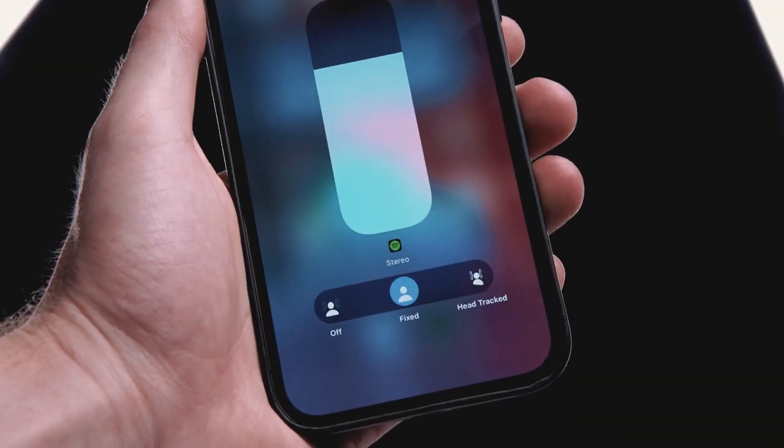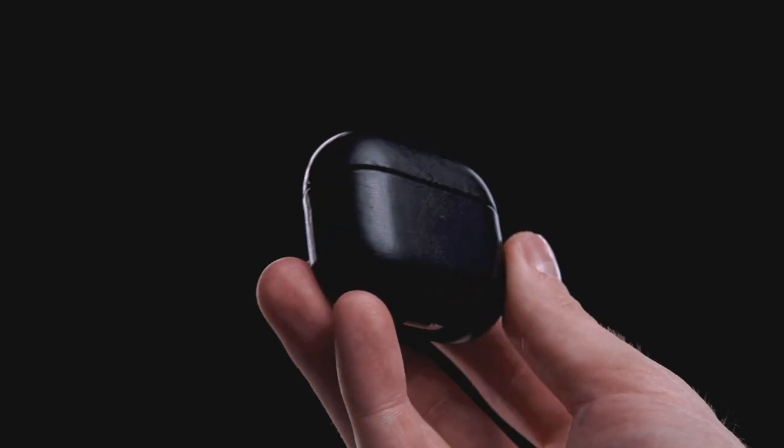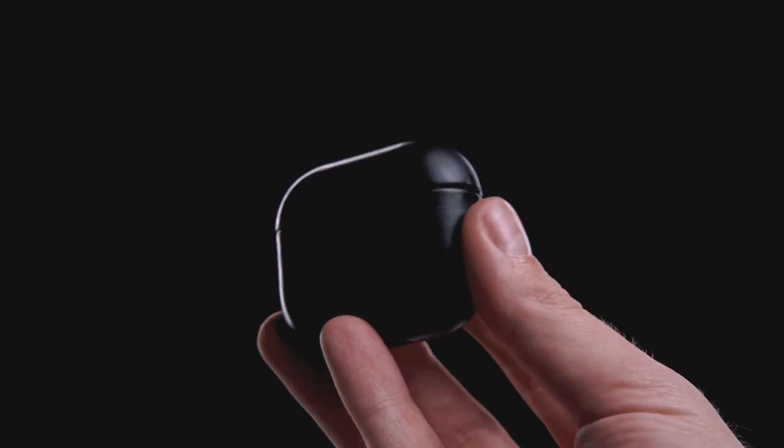The stereo surround mode is awesome, perfect wireless charging through the case, and they feel comfortable when I'm wearing them. I drop them quite often, so I bought this slick-looking black leather case from a brand called Nomad. It holds pretty well, and the smell is just lovely.